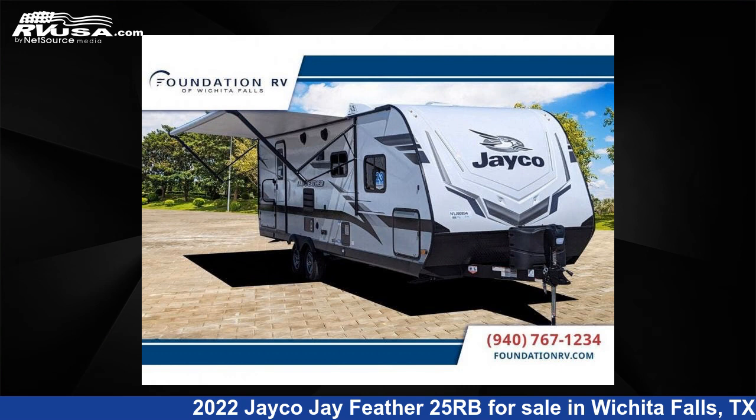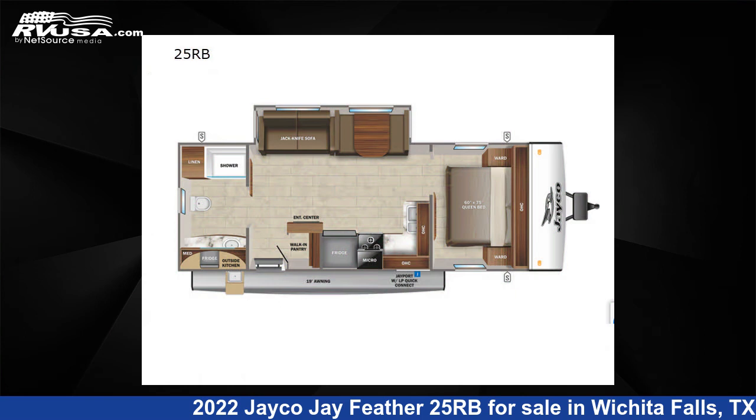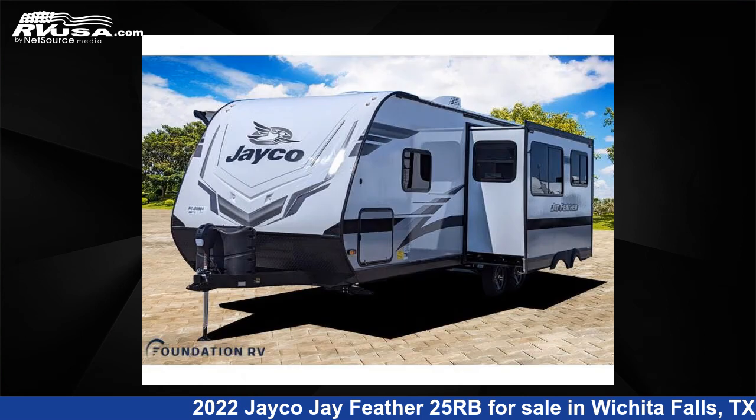This 2022 Jayco J Feather 25RB is a travel trailer RV. It is located in Wichita Falls, TX and is offered for sale by Foundation RV.